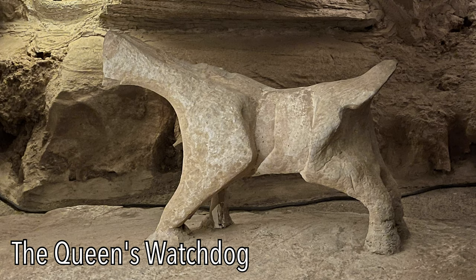What type of dog is this? It's a rockweiler, obviously.